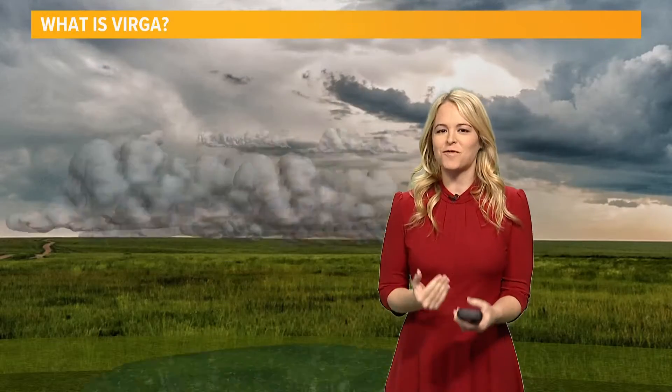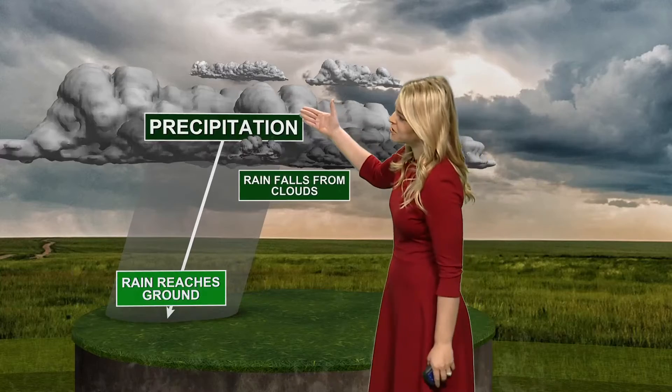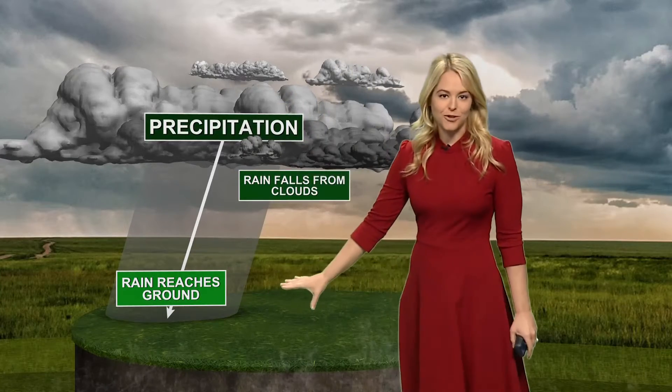To understand how this all works, let's first look at precipitation. That happens, of course, when the raindrops or snow fall from the cloud and they make it all the way to the ground.